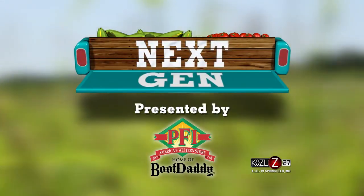This week's Next Gen is presented by PFI, home of Boot Daddy. You might have to pull out your Missouri map to find Arcola, but that's where we met up with Lane Hankins, a diversified beef and row crop producer.